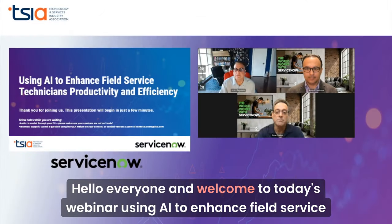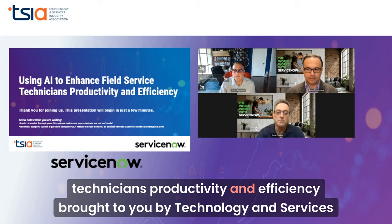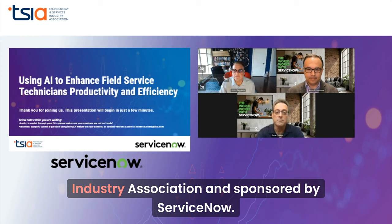Hello, everyone, and welcome to today's webinar: Using AI to Enhance Field Service Technician's Productivity and Efficiency, brought to you by Technology and Services Industry Association and sponsored by ServiceNow.